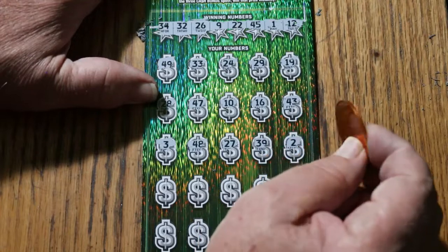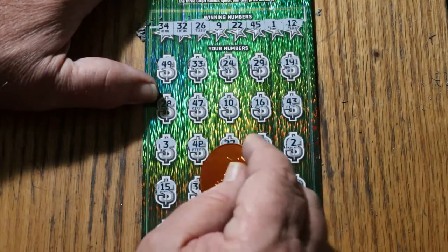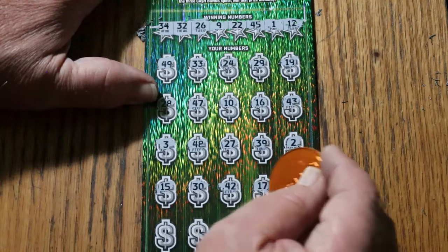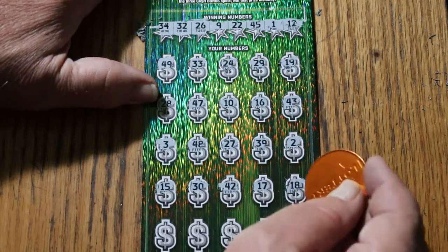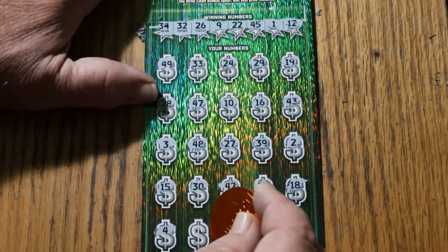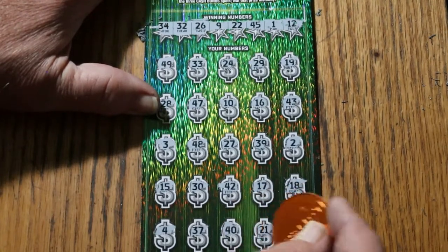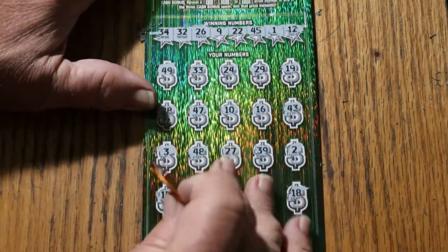Number 2, my number 15, 30, 42, 17. 14, 18, number 4, 37, 40, 21. CJ's 7 in the corner, so nothing on the bottom.